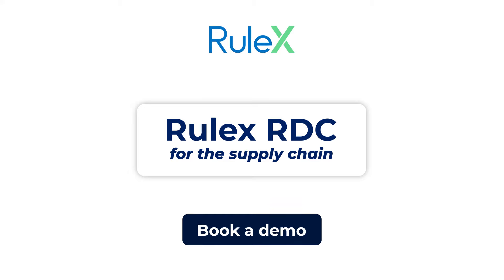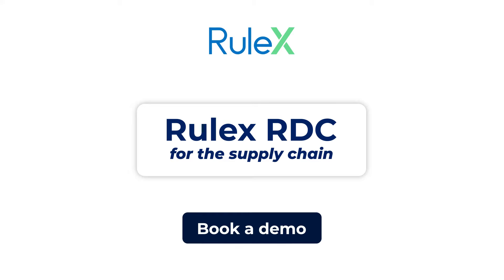Book a demo today to see for yourself what RULEX RDC can do for your business.